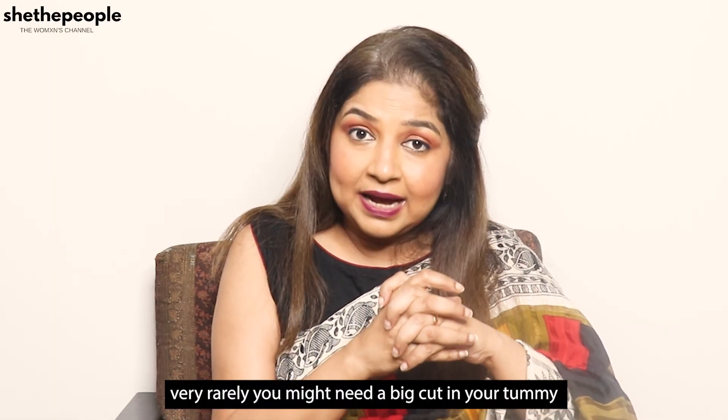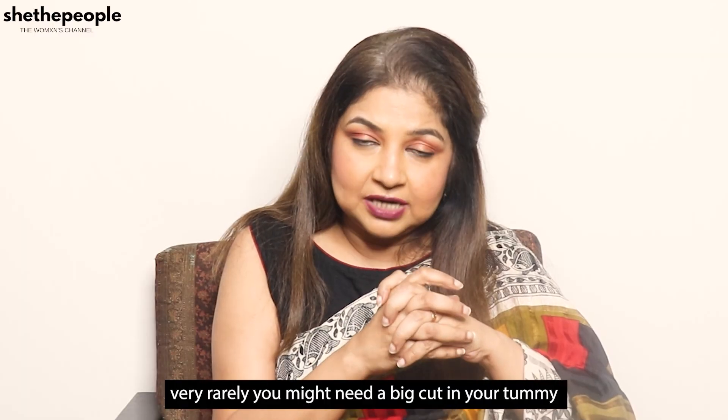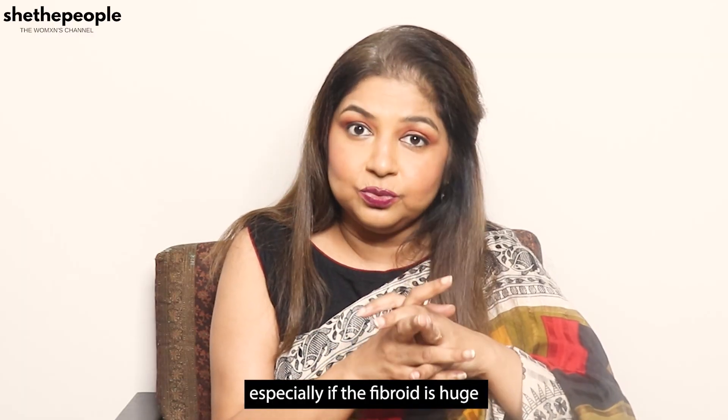Very rarely you might need a big cut in your tummy, especially if the fibroid is huge.